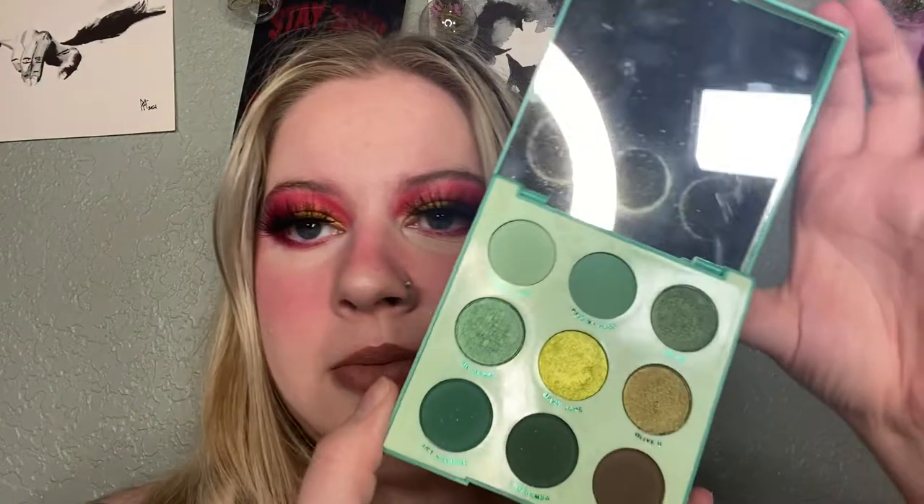The Just My Luck palette — I have not touched this in a really long time. I'm going to declutter it because I just don't use greens and I have plenty of green in other palettes. So that's gonna be the first palette I declutter.